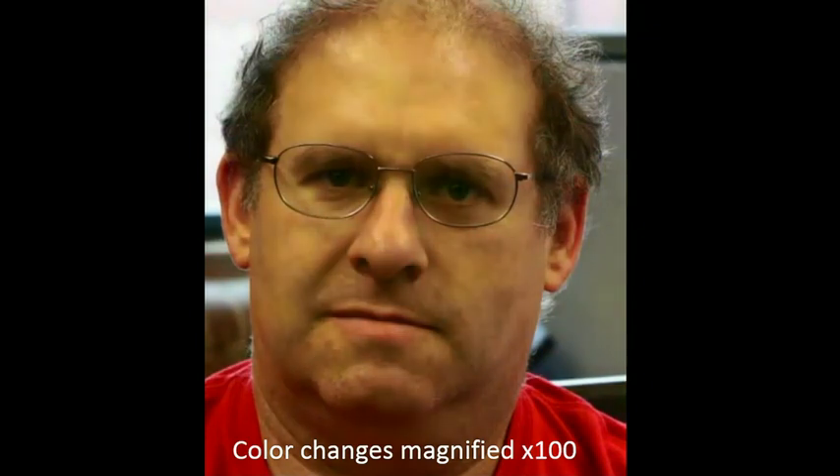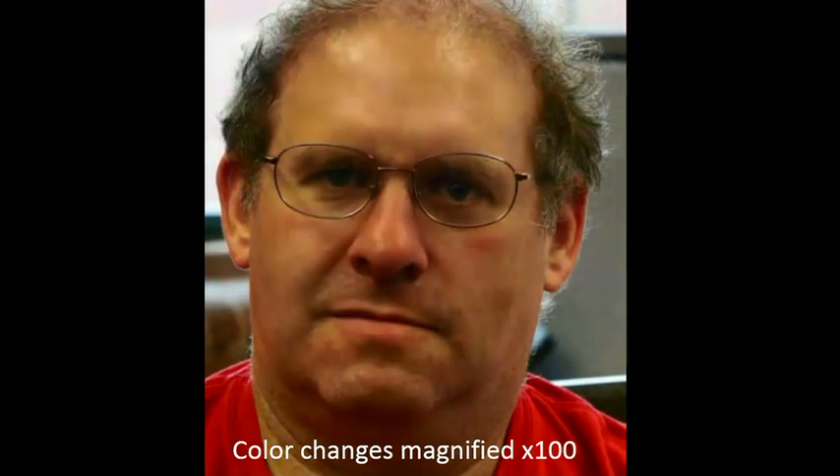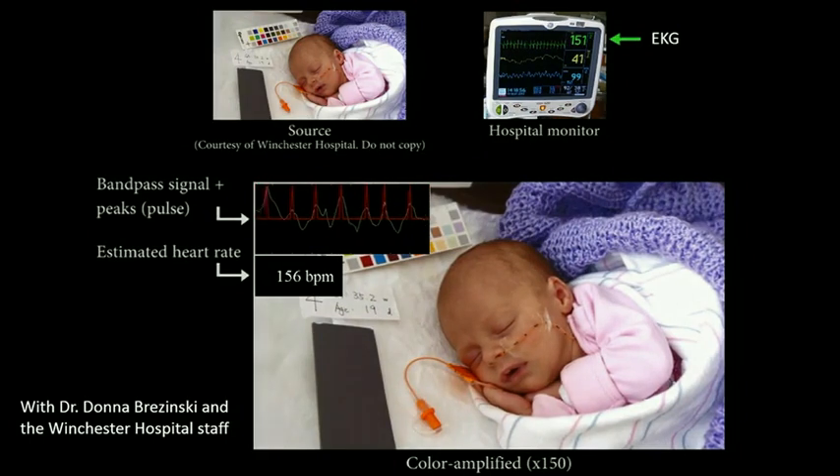What you see here are small changes in the color of Steve's skin magnified 100 times so that they become visible. We can actually see a human pulse. We can see how fast Steve's heart is beating, but we can also see the actual way that the blood flows in his face. And we can do that not just to visualize the pulse, but also to actually recover and measure heart rates.